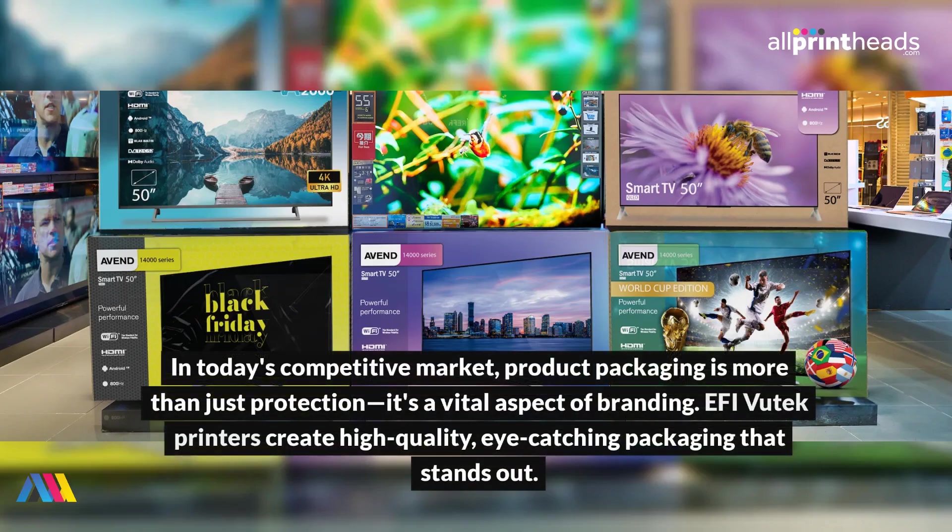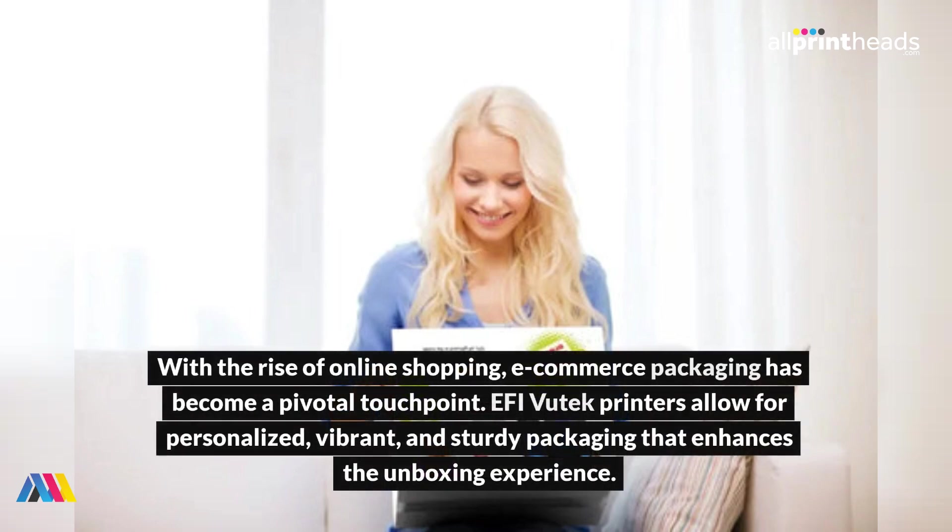In today's competitive market, product packaging is more than just protection — it's a vital aspect of branding. EFI Vutech printers create high-quality, eye-catching packaging that stands out. With the rise of online shopping, e-commerce packaging has become a pivotal touchpoint.